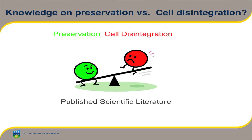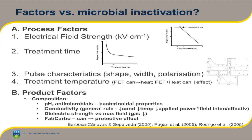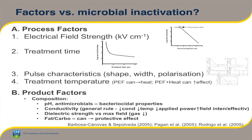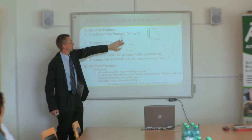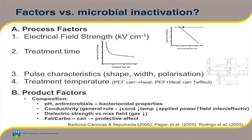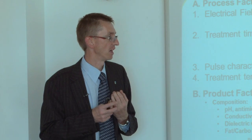In terms of the balance in the literature between preservation and cell disintegration, the seesaw is very much leaning towards the preservation side — there's a lot more information on preservation. The main factors influencing microbial inactivation are well documented. Electrical field strength is one: once you go above the critical field strength that forms permanent pores, generally the higher the field strength the better. Treatment time — we're talking microseconds — initially gives more effect but quickly plateaus. The shape of the pulse can be important: square waves versus exponential waves. Treatment temperature also has an impact, making membranes more fluid and helping pore formation.